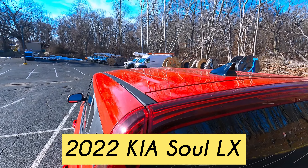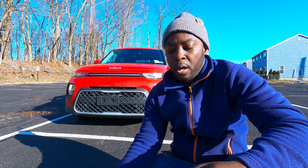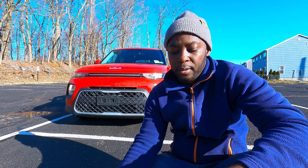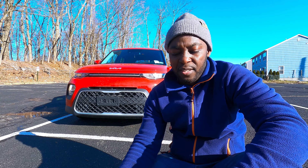Welcome back to the channel Car Stomach. Today I'm doing a quick review on a 2022 Kia Soul LX. It has a really nice color called Inferno Red. It's a small engine — 2.0 four-cylinder with an intelligent variable transmission, basically like a CVT.